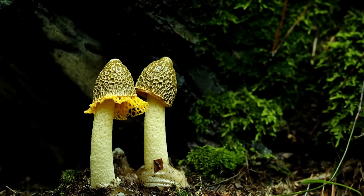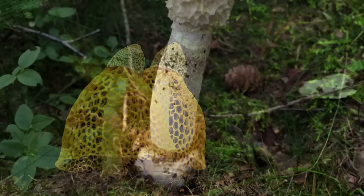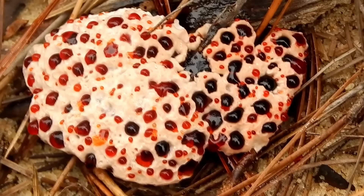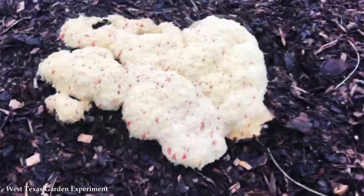Fungi come in fascinating arrays of shapes, sizes, and colors, but some species stand out for their truly bizarre and peculiar characteristics. From weird shapes to unique behaviors, the world of fungi offers a treasure trove of weird and wonderful specimens. Join us for today's video as we explore 15 of the weirdest types of fungus.